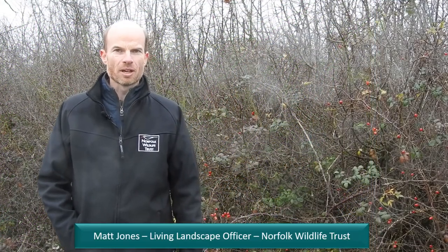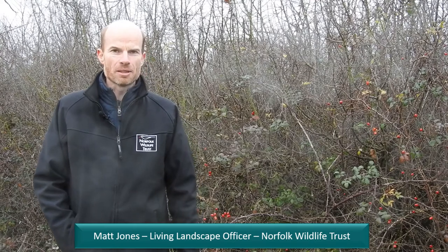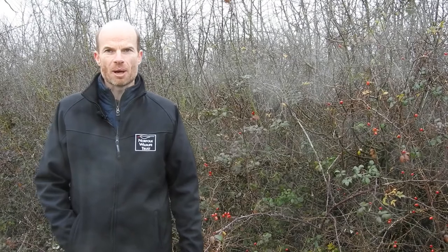Hedgerows are really important for wildlife — firstly as a habitat in themselves, and that's not just about the bushes and shrubs that we immediately think of in terms of hedgerows, but also the associated features: the herbaceous vegetation at the base, the trees that we might find along the hedge line, and associated features like ditches and banks.